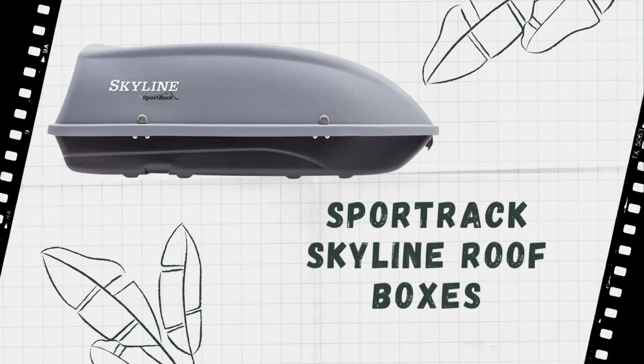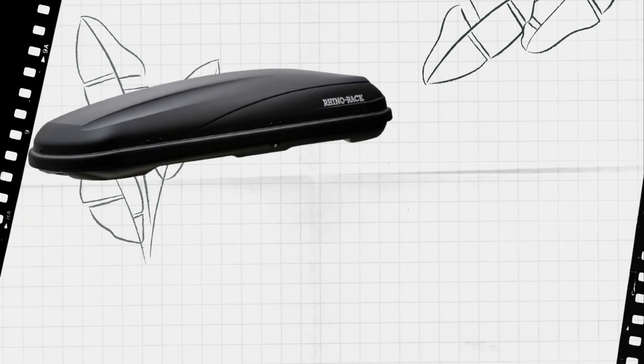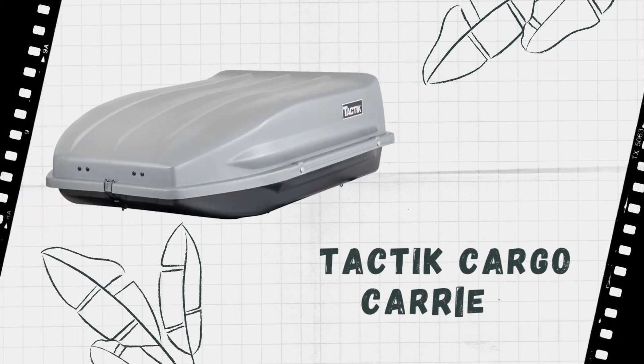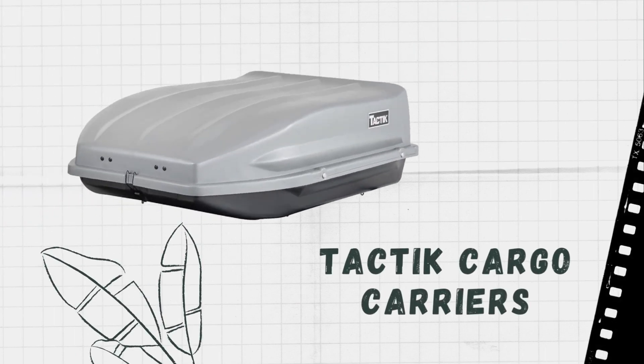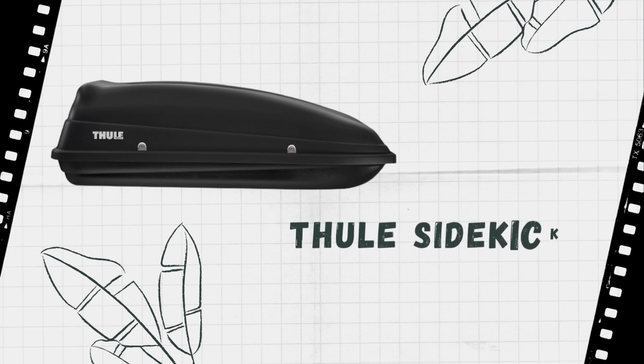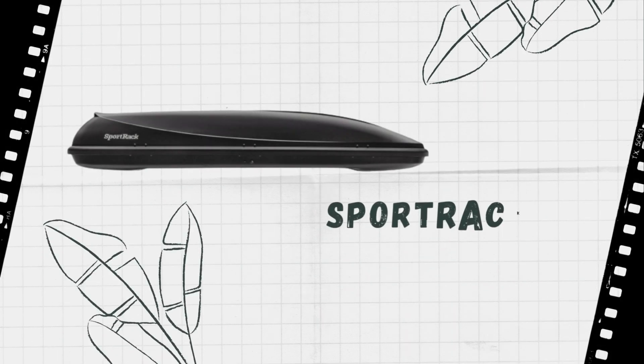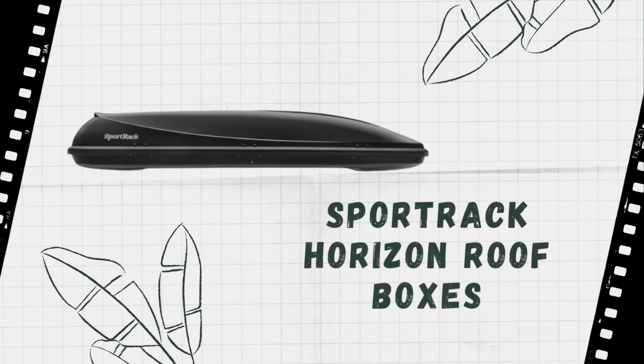First, if you ever go on a road trip, a cargo box will come in handy for storing all of your luggage. Second, if you ever need to move large items, such as furniture, a cargo box will make it much easier. And finally, a cargo box can also be used for storing outdoor gear, such as camping equipment or sports gear.